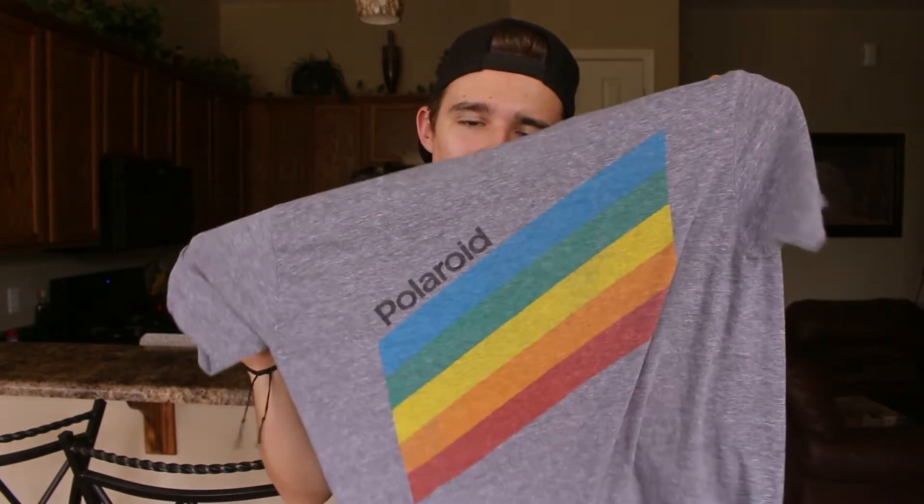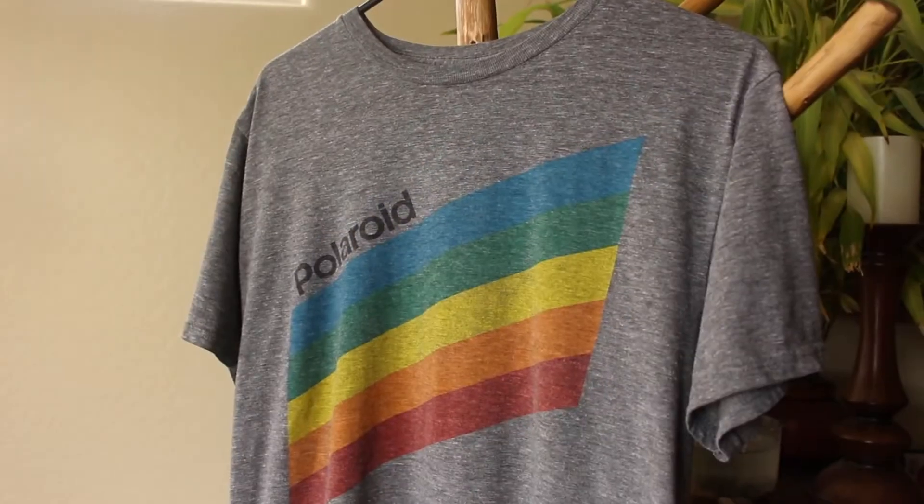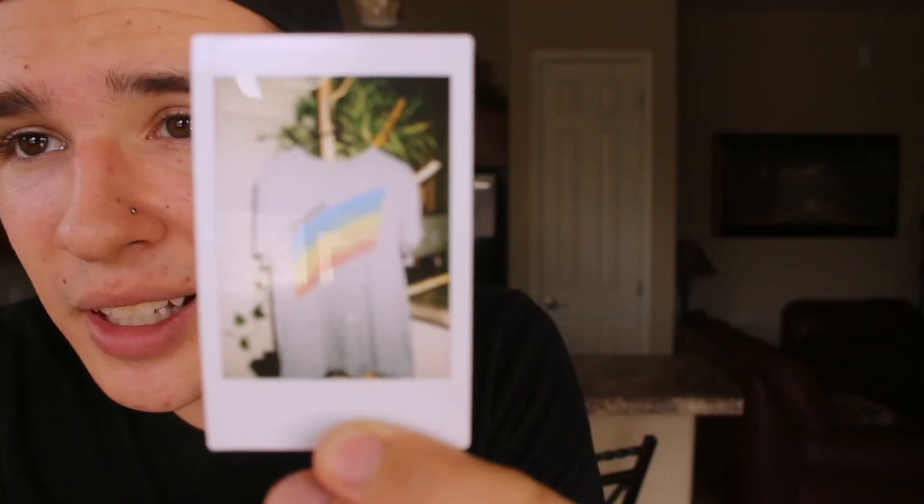The next shirt I have is this gray Polaroid shirt that I actually really enjoyed, to be completely honest. Allison found this shirt while going through, and the minute I saw it I knew I wanted it. I actually, as I was filming the b-roll, took a Polaroid picture of my Polaroid shirt just because I thought it was kind of ironic — I wasn't kidding.